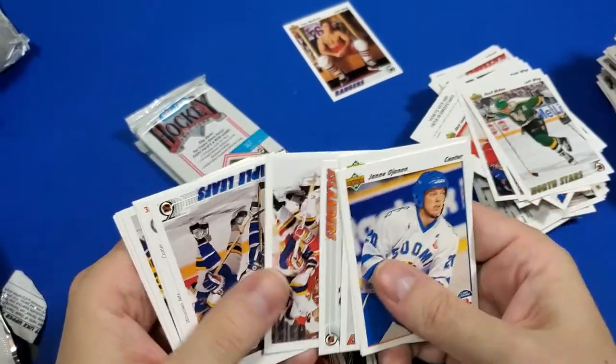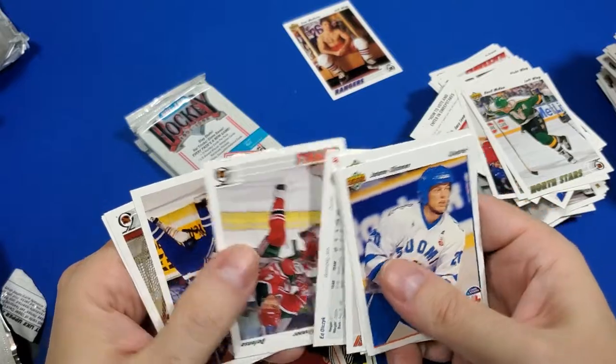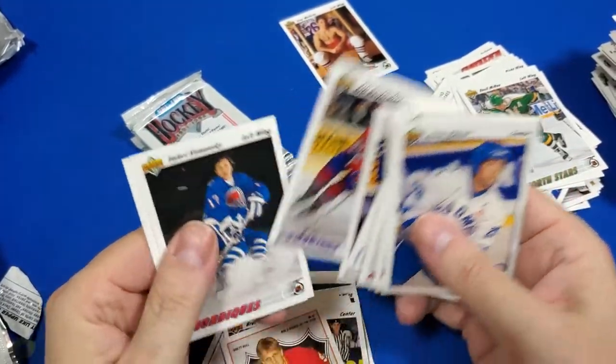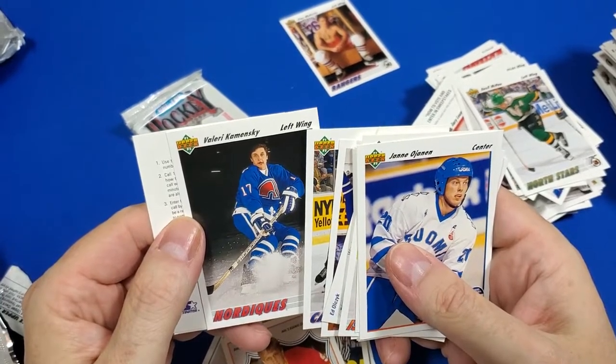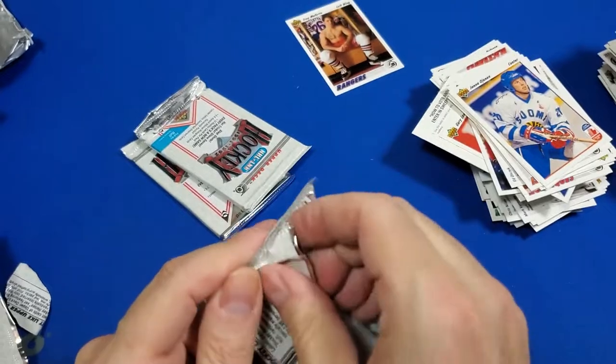Islanders, Lafonte, Hannigan, what's this? Three packs left. Looking for the great one — that would be awesome.